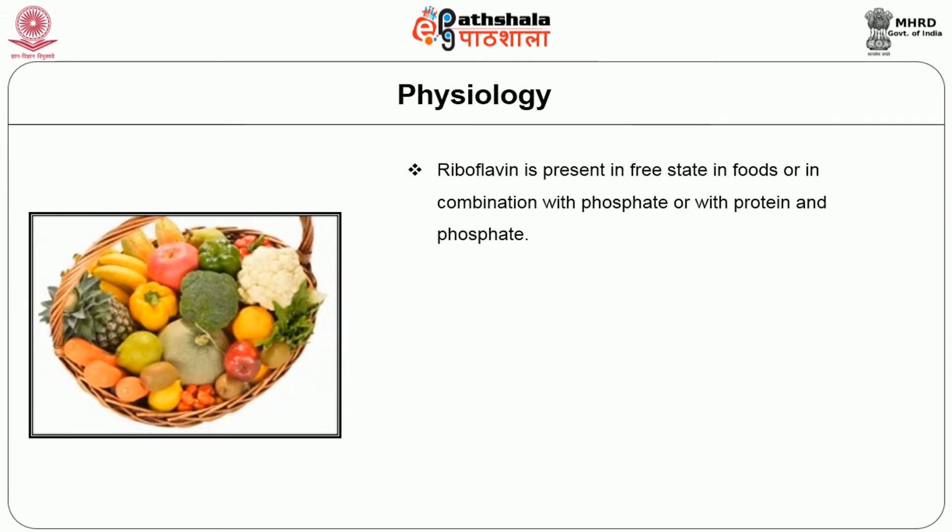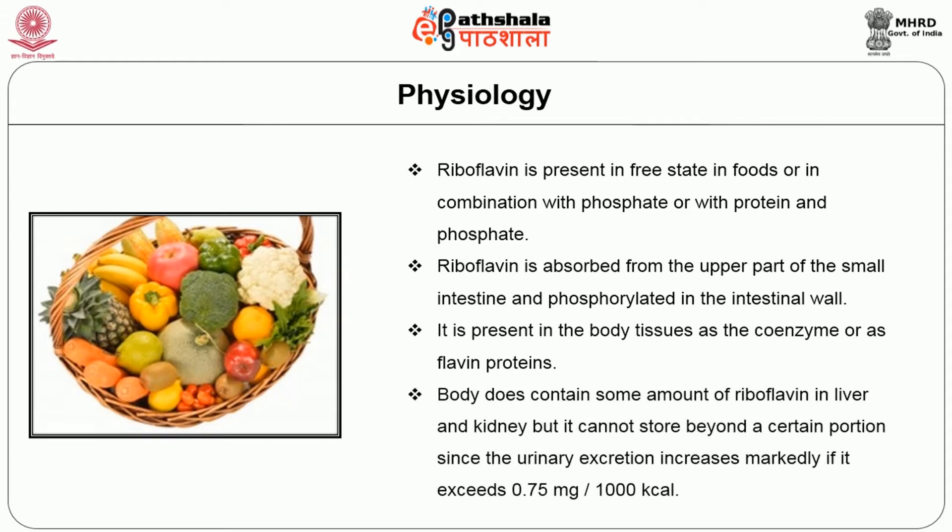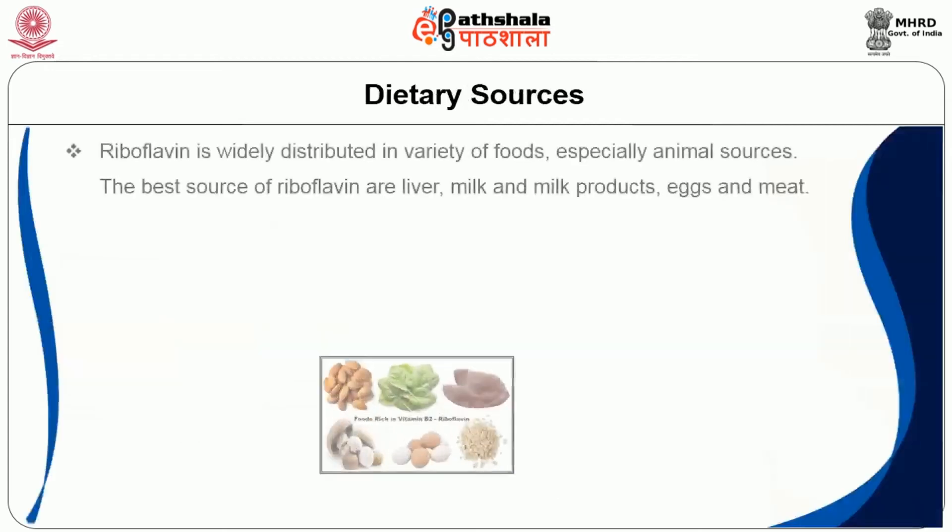Physiology of riboflavin: riboflavin is present in free state in foods or in combination with phosphate or with protein and phosphate. Riboflavin is absorbed from the upper part of the small intestine and phosphorylated in the intestinal wall. It is present in the body tissues as the coenzyme or flavoproteins. The body does contain some amount of riboflavin in liver and kidney, but it cannot store beyond a certain portion since urine excretion increases markedly when intake exceeds 0.75 mg per 1000 kcal.